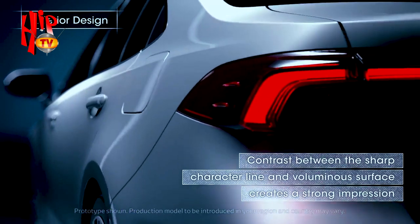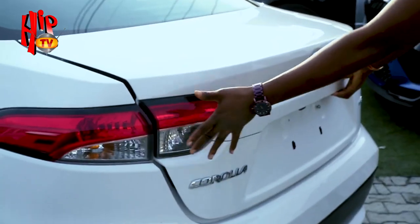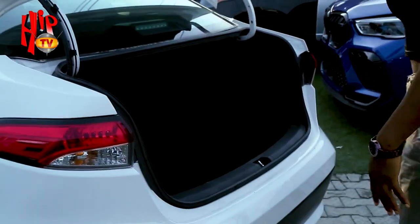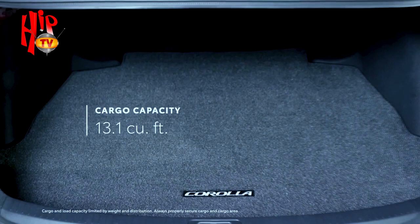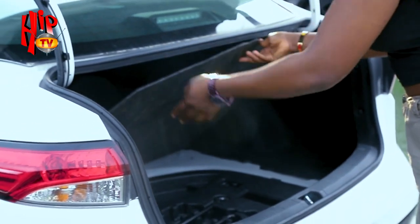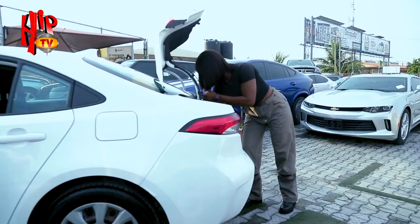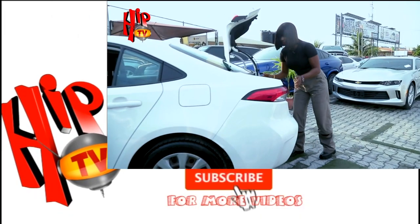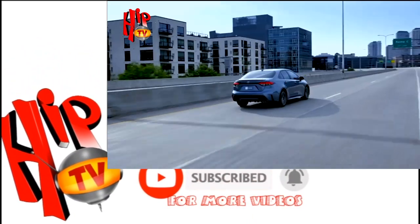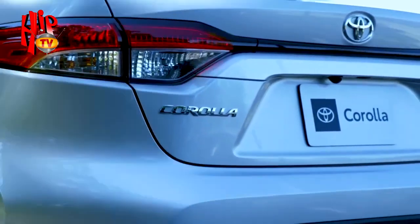Before we check the trunk, I love the tail lights at the back — they run all the way across to the other side of the car and look amazing. Now the trunk space — maybe not enormous, but for a sedan it's actually not bad. There's also a spare tire compartment inside, and this generation comes with its own car jack and the tools you need, so you don't have to buy those separately. The view from behind is giving a sportier look, which I really like.